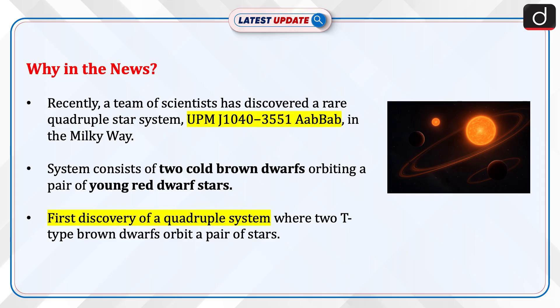Recently, a team of scientists has discovered a rare quadruple star system — UPMJ10403551AABAB — in the Milky Way. The system consists of two cold brown dwarfs orbiting a pair of young red dwarf stars.